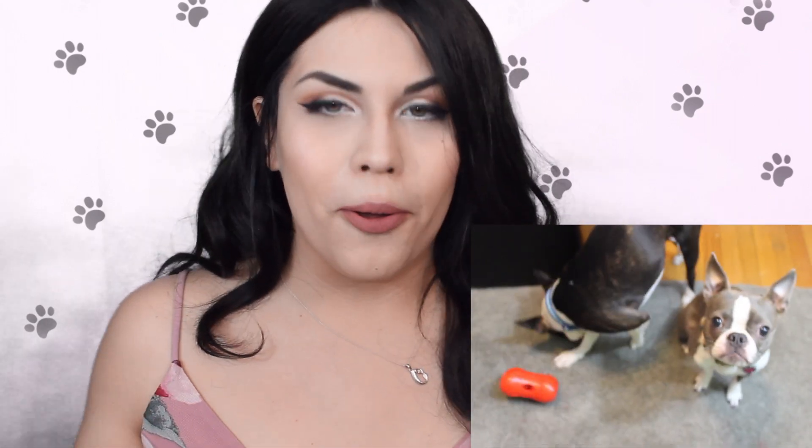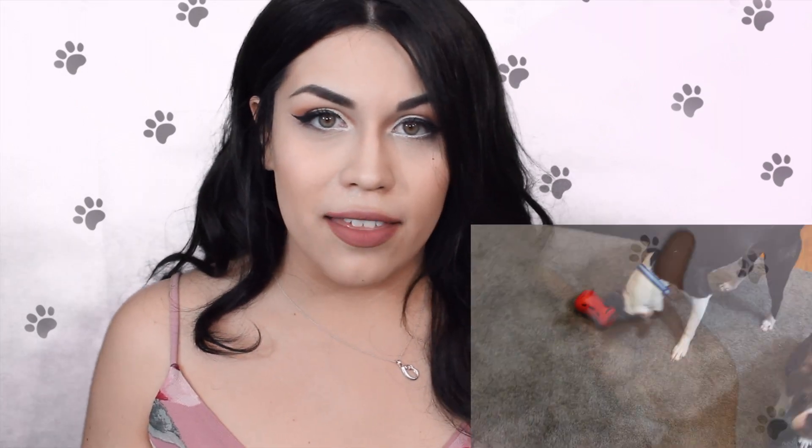I will go ahead and try to insert some clips of them playing around with some of these toys. Thank you guys for watching this video. If you liked it, please give it a thumbs up, and make sure that you subscribe to my channel if you have not already. I will be seeing you guys in my next video very soon. Bye guys.